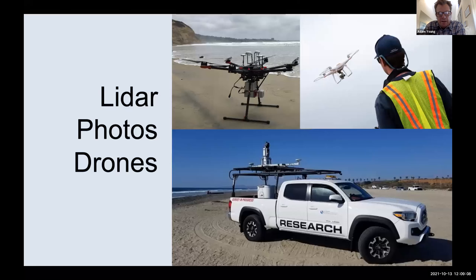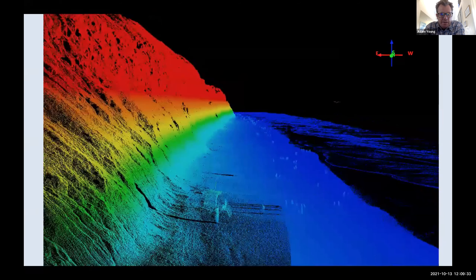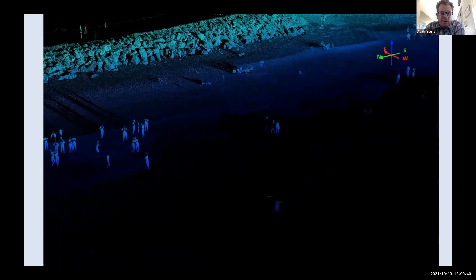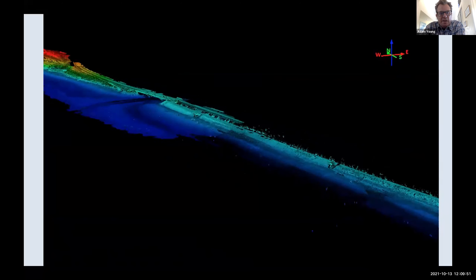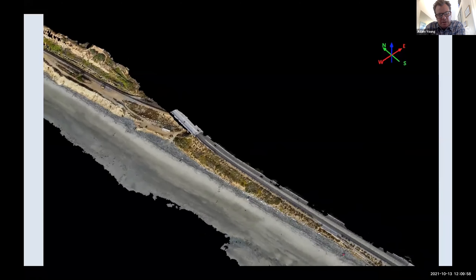Some of our newer tools are LiDAR. We have LiDAR mounted on a truck, LiDAR that goes on a drone, and drones that collect photogrammetric information as well. These new tools provide a whole new suite of information. This is an example of a LiDAR point cloud in Torrey Pines, showing the detail we're now able to map the coastline with. It's colored by elevation, and we're also collecting photos that we can drape on top of those point clouds, providing a whole other level of information to study our coastline with.